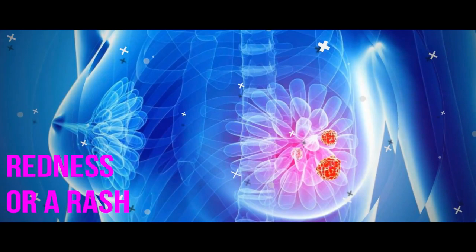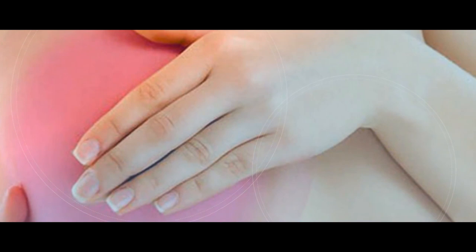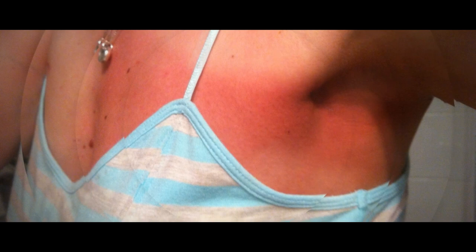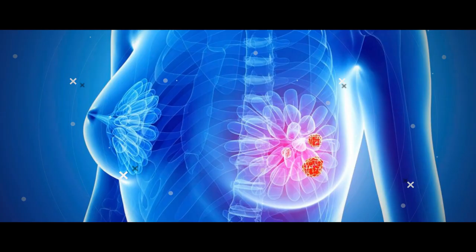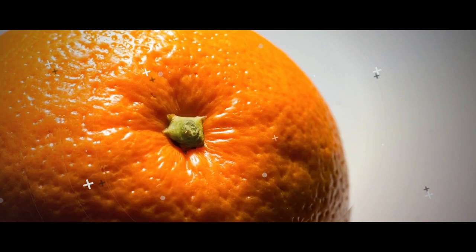Redness or a Rash. Your boobs are regularly subjected to things that can irritate them, like your bra, lotions, and soaps. But if you notice a redness or freckle-like rash on your breast that feels warm to the touch and isn't going away, you should get it checked out. It could just be the soap you found in your partner's shower or the new detergent you switched to. However, in rare cases, it could be a sign of inflammatory breast cancer, a rare and aggressive form of breast cancer, Dr. Holmes says. Worth noting: people with nipple piercings can develop a skin infection called cellulitis, which has similar symptoms, Dr. Jakub says. Cellulitis requires a doctor's care too, so if you're dealing with strange nipple symptoms, you might as well make an appointment.